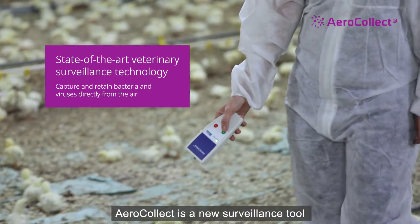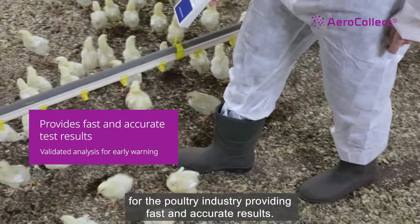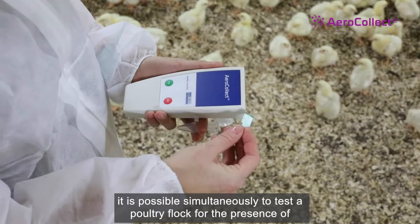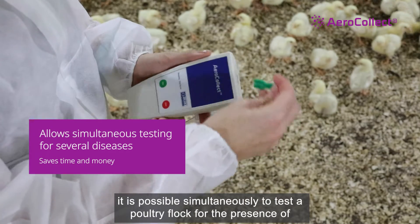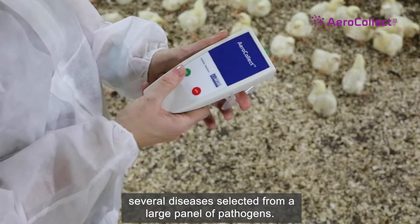Aerocollect is a new diagnostic and surveillance tool for the poultry industry, providing fast and accurate results. Based on a single air sample collected from the poultry houses, it is possible simultaneously to test a poultry flock for the presence of several diseases selected from a large panel of pathogens.